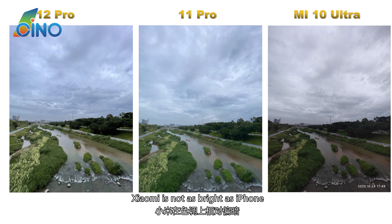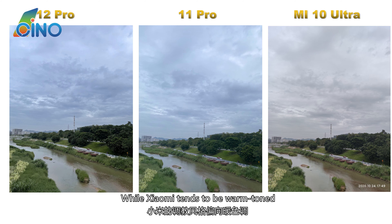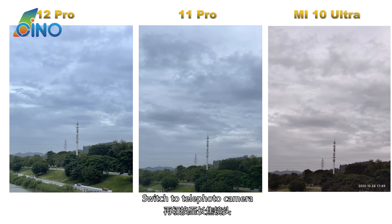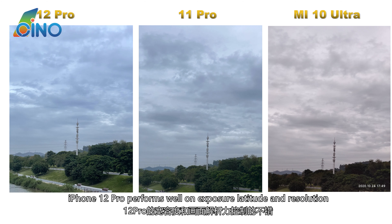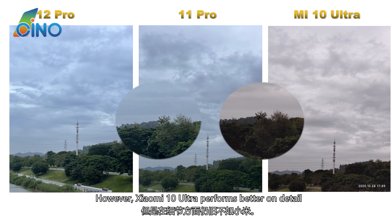The Xiaomi is not as bright as the iPhone. For the main camera, iPhone 12 Pro is more saturated and detailed, while Xiaomi tends to be warm-toned. Switching to the telephoto camera, iPhone 12 Pro performs well on exposure latitude and resolution; however, Xiaomi 10 Ultra performs better on detail.